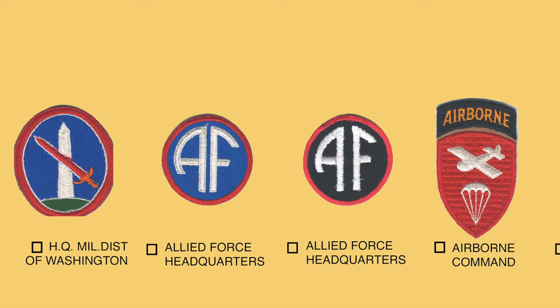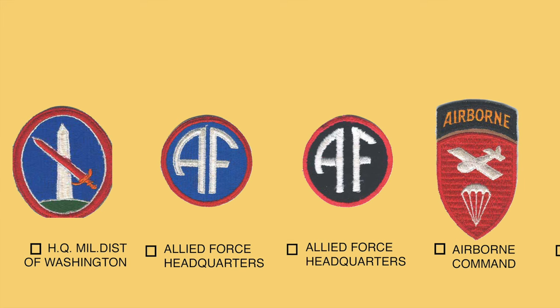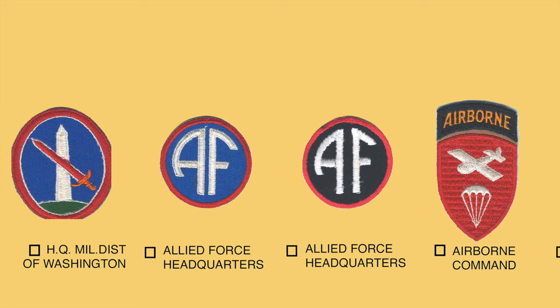The small red, white, and blue patch with the letters AF in the center represented the Allied Forces Headquarters, responsible for planning operations in North Africa, Italy, and on the continent. Variations of the patch exist, including one with white letters on a black background. The shoulder patch worn by the Airborne Command depicts a glider and a parachute on a red shield, made with and without an attached tab. The Airborne Command was headquartered at Fort Benning and activated over 12 glider regiments, 16 parachute infantry regiments, and all elements of five airborne divisions and their artillery.